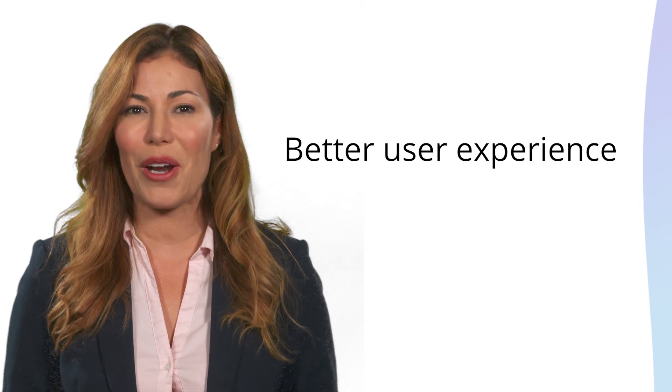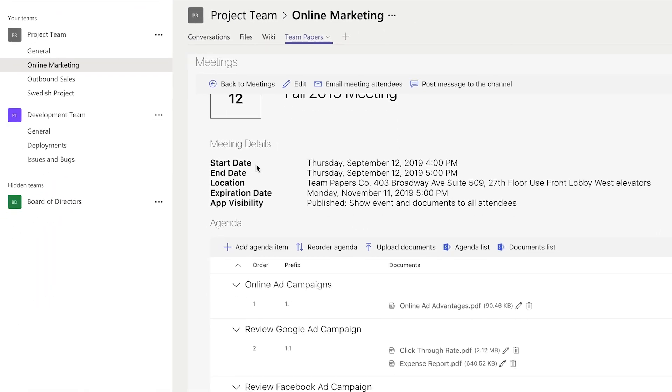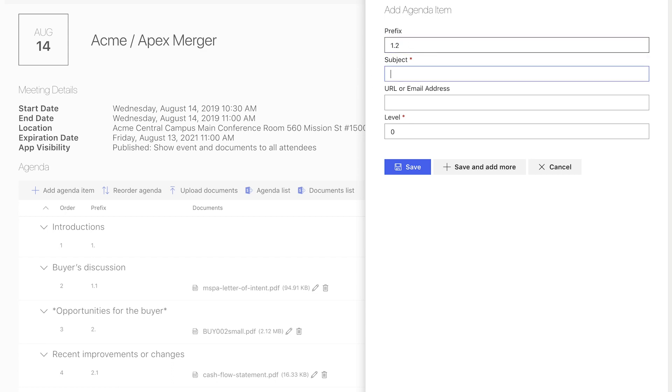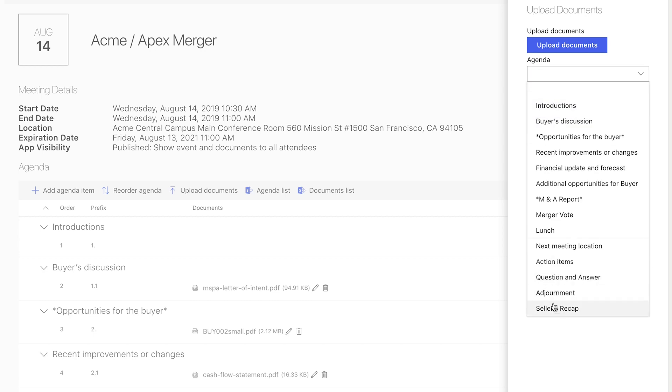Team Papers provides a better user experience for your meetings and projects. Using a custom tab in Teams, documents are organized in the way people actually work and delivered in a simpler, more intuitive way. Team Leaders quickly create meeting agendas or tables of contents and assemble documents.